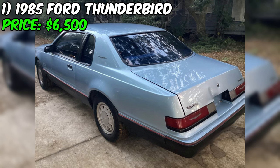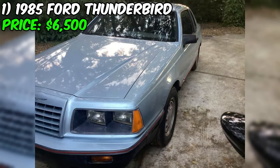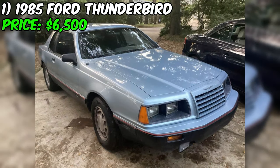With a car this incredible, you might be wondering what the catch is. But according to the seller, there isn't one. This vehicle has no significant damage or problems to speak of — it's a true survivor in every sense of the word. The seller describes this Thunderbird as a beautiful, preserved, low-miles, stock AK car that runs and drives great.